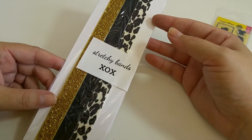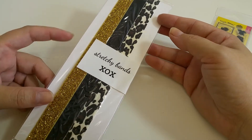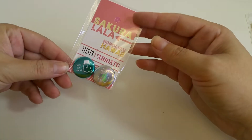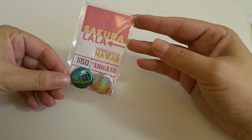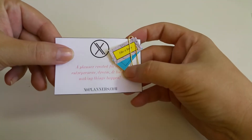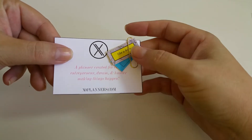We got some stretchy bands from XOXO to keep your planner closed. We received a couple pieces of flair from Sakura Lala. And there are three little stickers here from XOplanners.com.